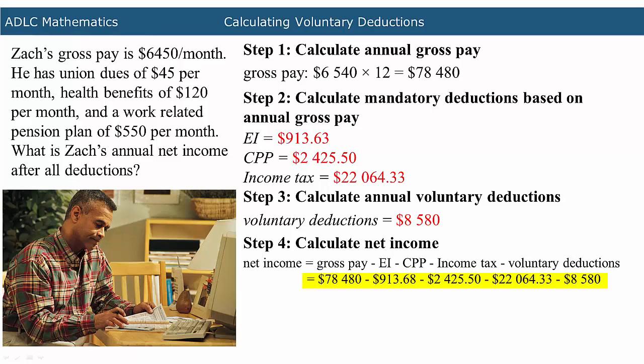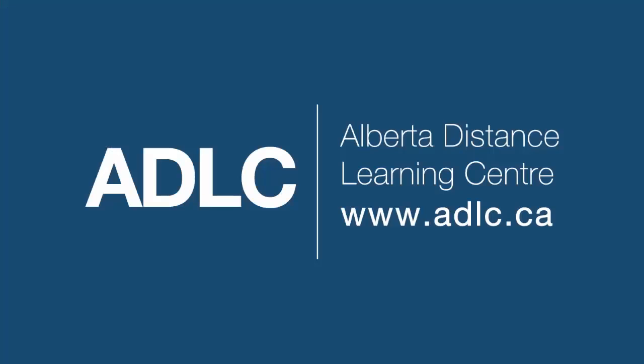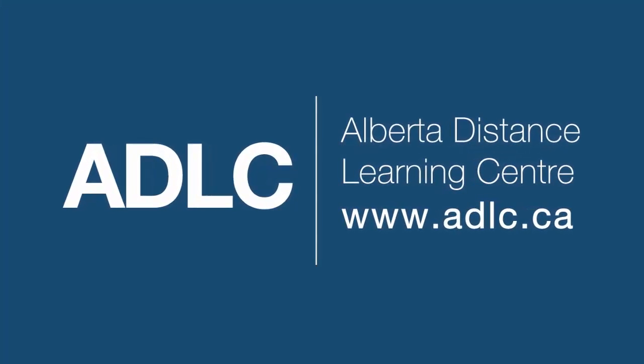This results in Zach's yearly net income.